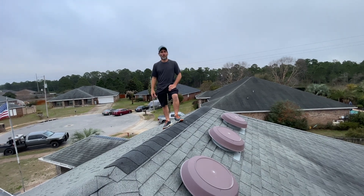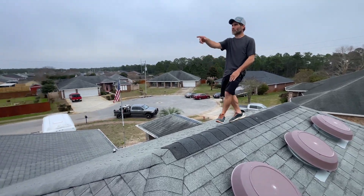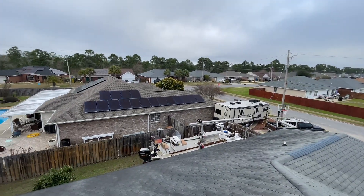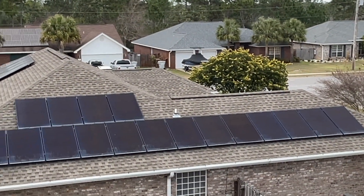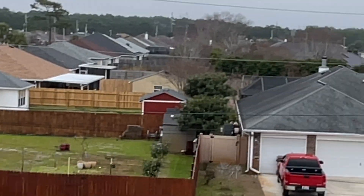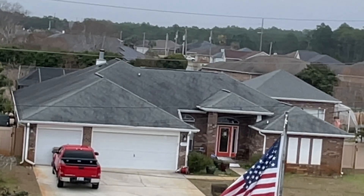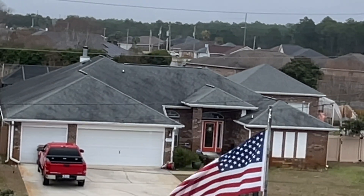We're going to show you a roof that we just fixed the ventilation on. It's real similar to these roofs next door. If you notice, it's got ridge vent on the lower ridges as well as the upper ridges. The one directly across the street has ridge vent, and that wasn't enough, so they put an electrical vent on the back side of it as well.